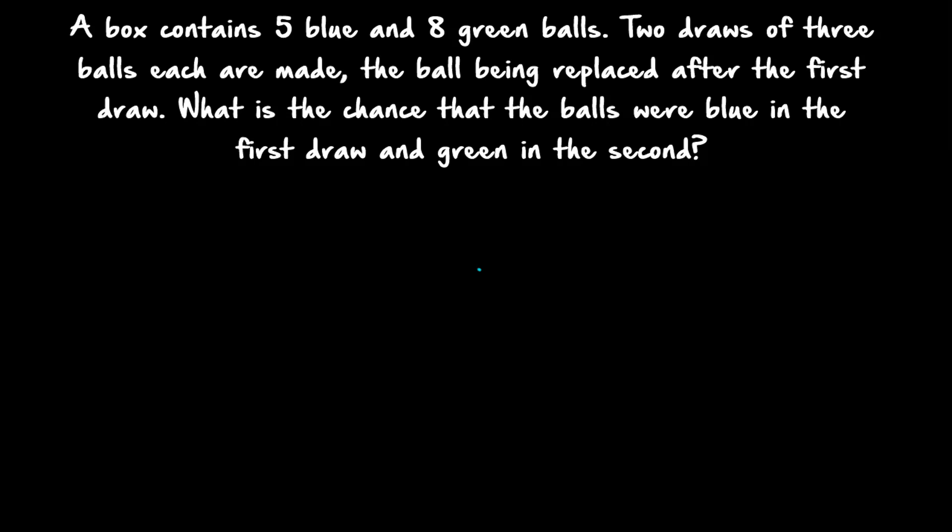Read the question carefully. What is given? A box contains 5 blue balls and 8 green balls. 2 draws of 3 balls each are made — first 3 balls are taken in the first draw, and again 3 balls are taken in the second draw. The balls are being replaced after the first draw. So first draw 3 balls are taken, then replaced, then the second draw is conducted. This is a with-replacement question.